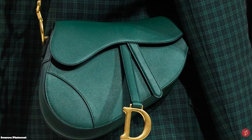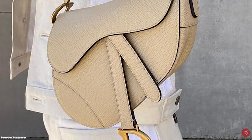Quite the revival for the Dior Saddle Bag — it's back here to stay and has become a street style staple for a more daring fashionista, and it's definitely one to consider for your luxury collection.